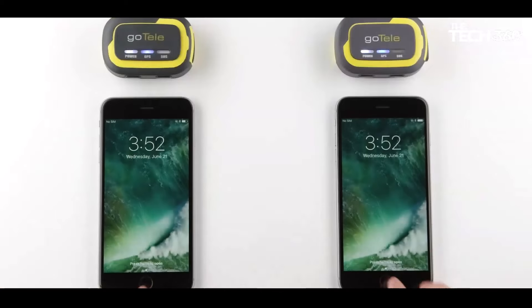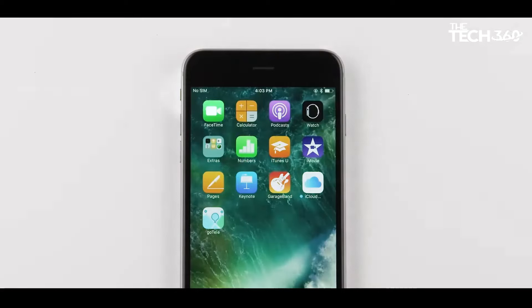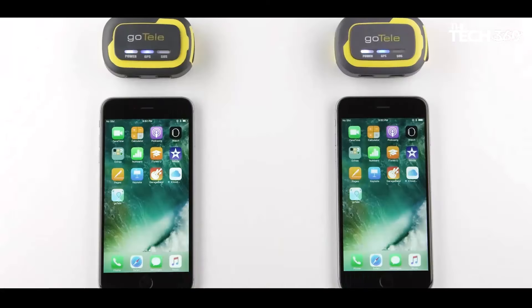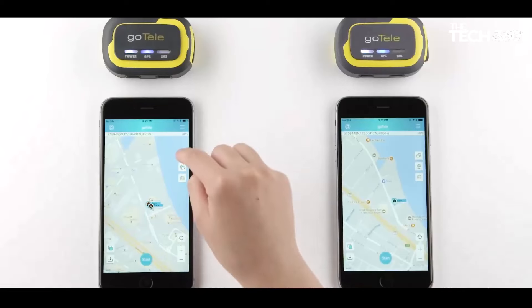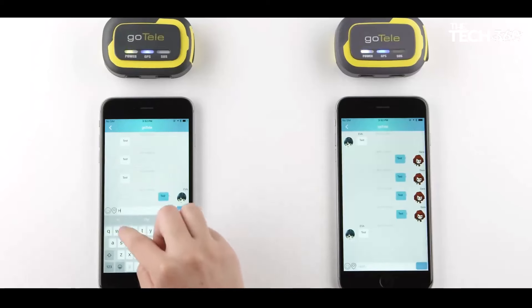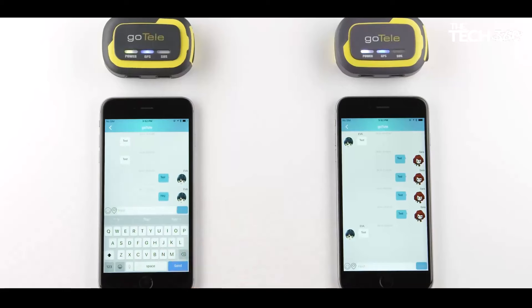Godel GPS Tracker offers a wide range of advanced features to enhance your outdoor experience — from real-time tracking and SOS alerts to geofencing and offline maps. Plus, with its waterproof, shockproof, and dustproof design, Godel GPS Tracker is built to withstand the rigors of outdoor exploration.